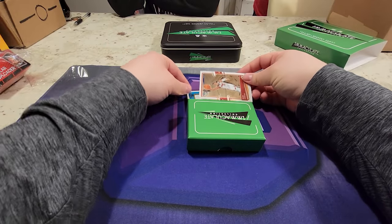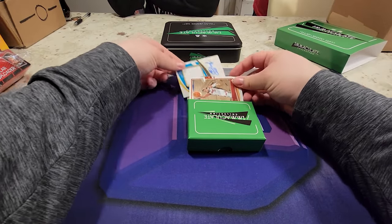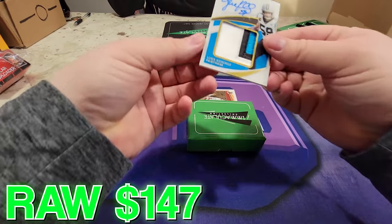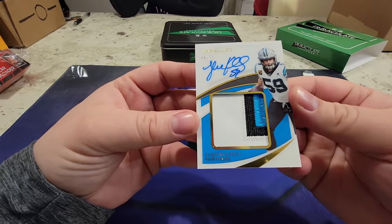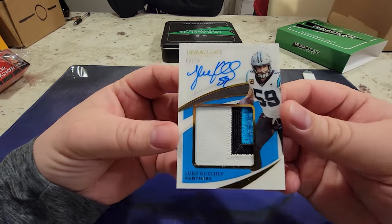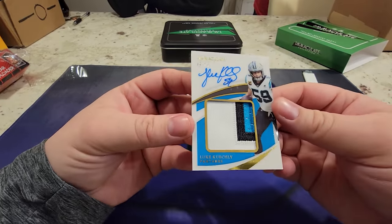There we go. Next up - wow, this is a beautiful card. Oh, Luke Kinkley! Wow, retired, 75. Look at that patch - beautiful looking card.